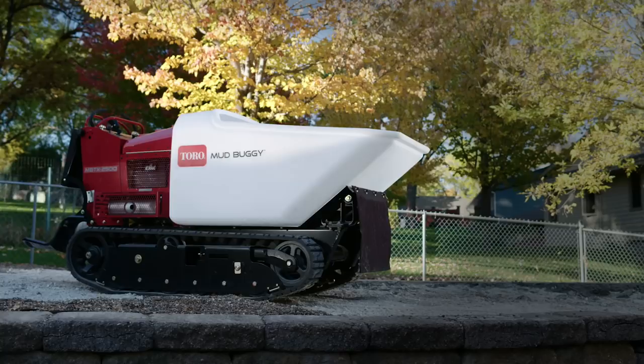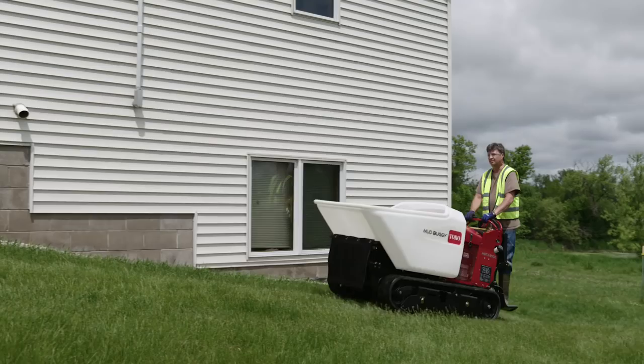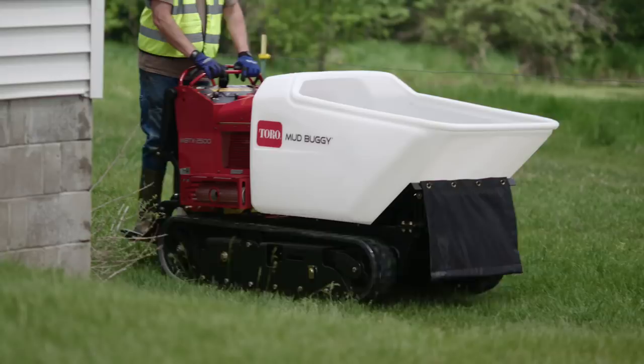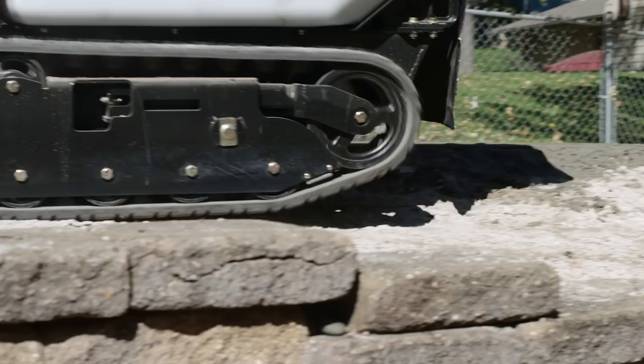Toro's heavy-duty mud buggy boasts durable Kevlar-reinforced long tracks, providing better traction and reduced ground pressure, so it can power up slopes and tackle uneven terrain with less impact on the property.